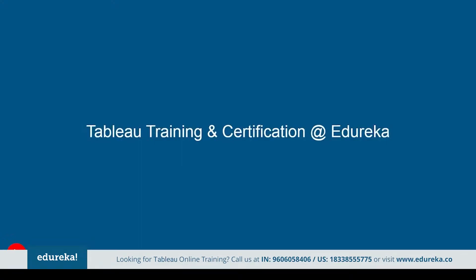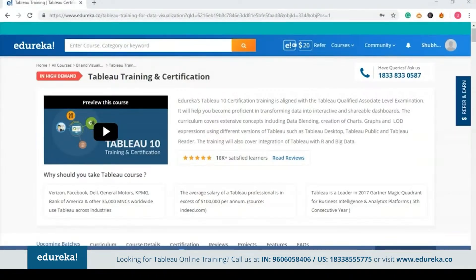There are many opportunities available in the IT market for candidates who acquire these skills, but the road to acquiring them is a long one. At Edureka, we want to help you out with this. Here you can learn at your own pace and take your time to make yourself industry-ready in Tableau. This program provides structure and guidance curated specially by industry experts, covering extensive concepts such as data blending, creation of charts, and level of detail expressions using Tableau desktop, Tableau public, and Tableau reader. This also covers integration of Tableau with R and big data.